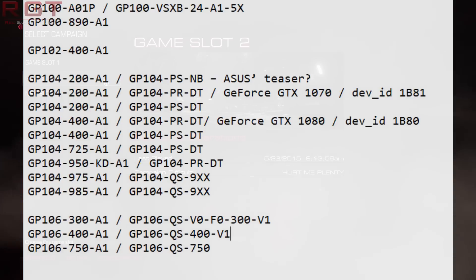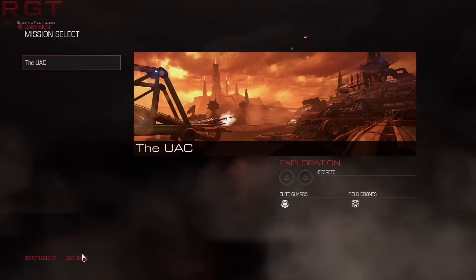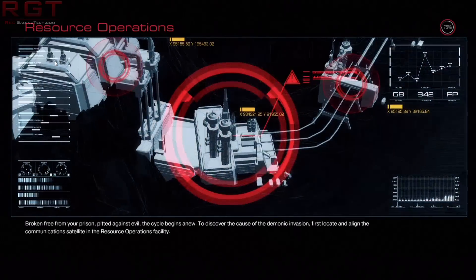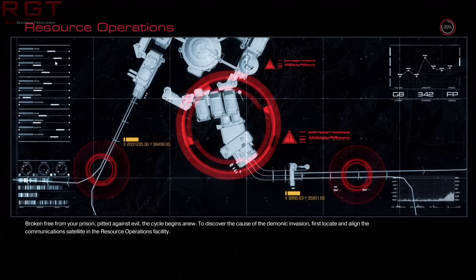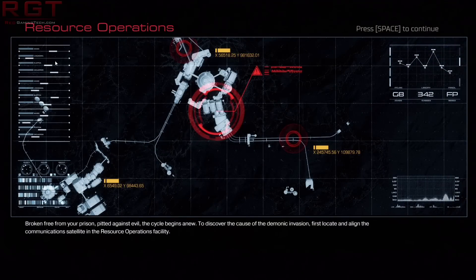There are also a couple of GP106 chips supposedly being tested, and one can imagine that GP106-300 and GP106-400 are most likely going to be the 1060 and 1050 respectively. We could also be seeing the 750 as the Quadro variant.